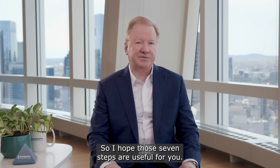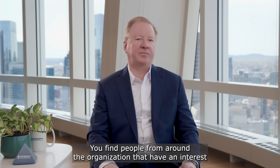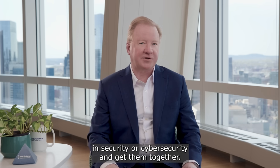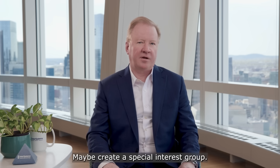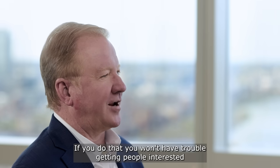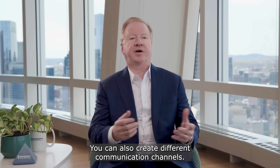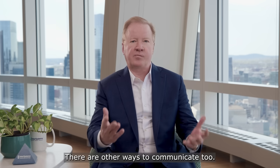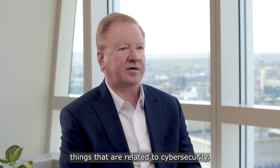I hope those seven steps are useful for you. The next topic I want to talk about is a culture of security. It's not hard to establish — you find people from around the organization that have an interest in security or cybersecurity and get them together. Maybe you have a global security day, or maybe you create a special interest group. If you do that, you won't have trouble getting people interested and communicating. You can also create different communication channels — a Teams channel, for example — an area where people can post things related to cybersecurity.